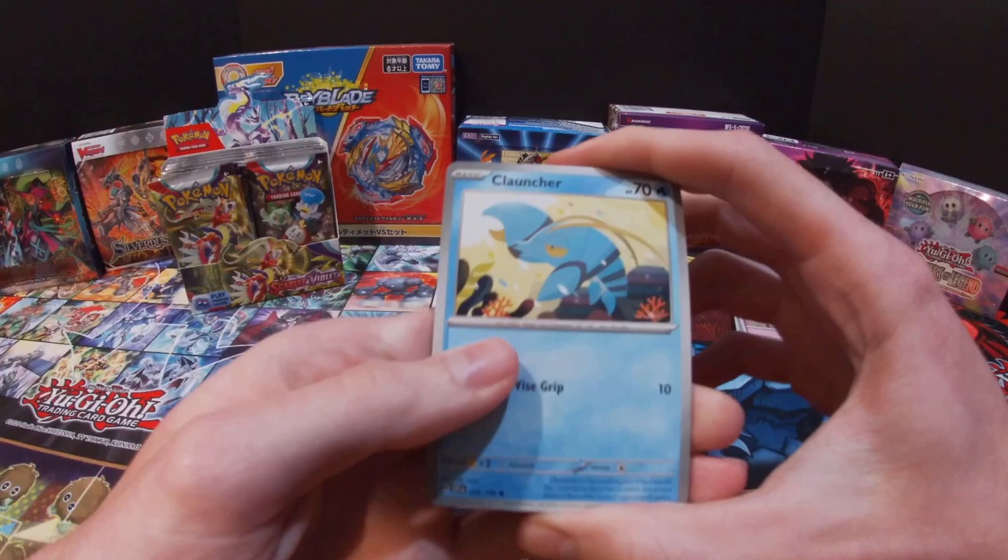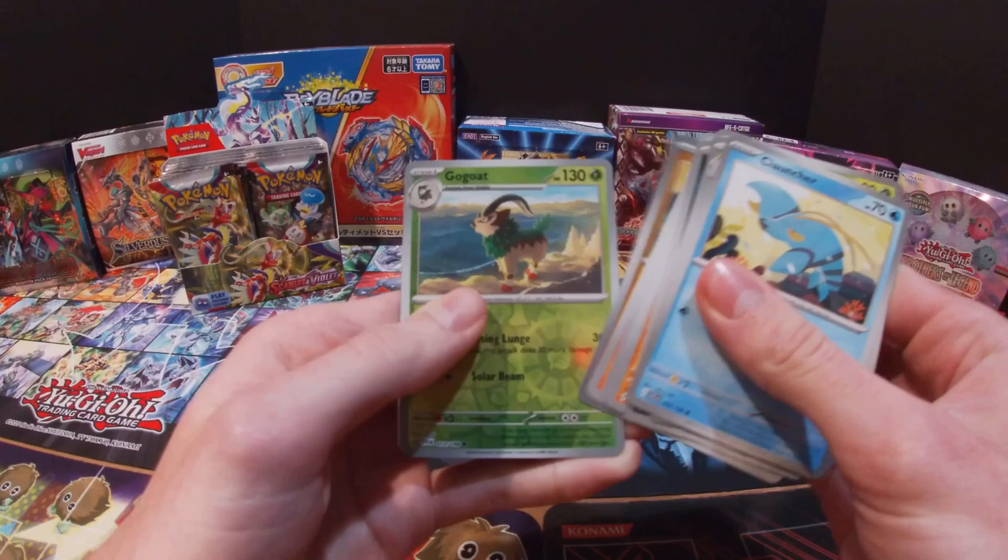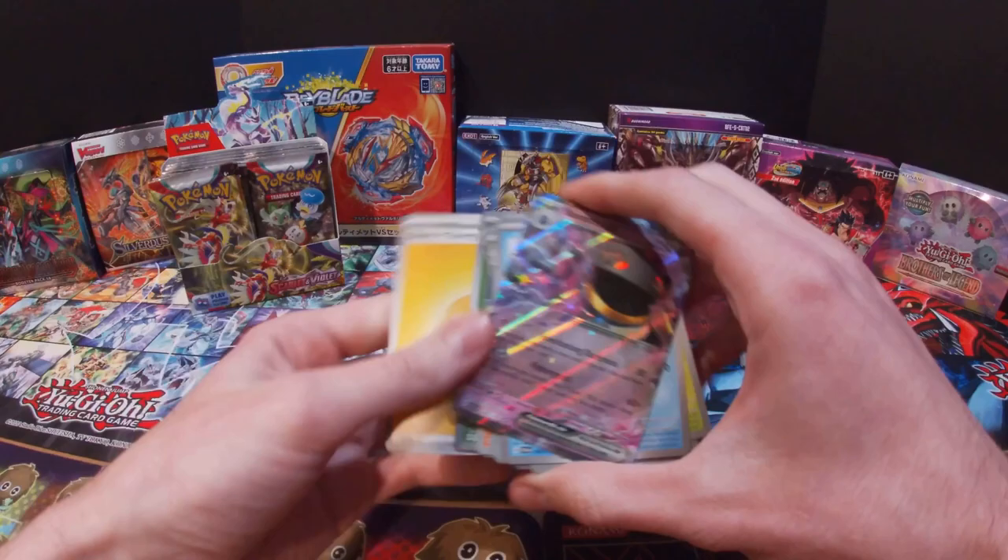Got a Clauncher, Dolliv, Quaxly, Ponyta, Stonjourner, Penny, Medicham, Metang, Gogoat — and then a Baxcalibur EX! I do not have this card, so that is pretty cool — and then an Electric Energy.